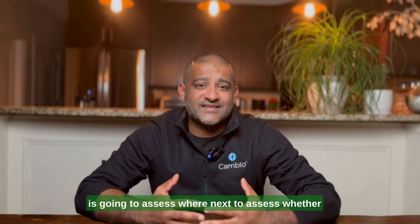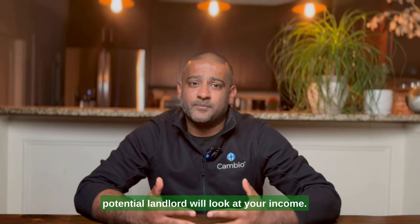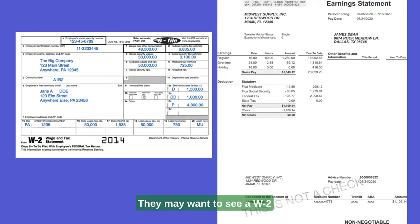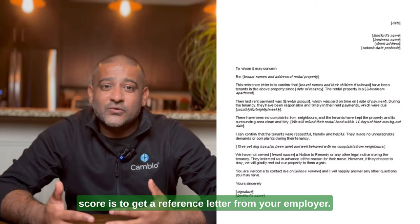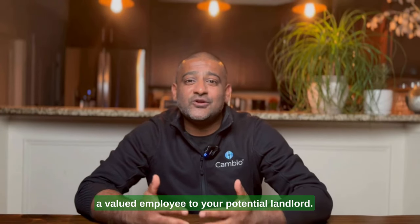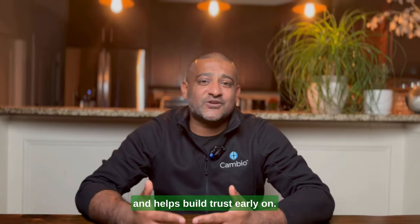Next, to assess whether or not you'll make your payments on time, your potential landlord will look at your income. They want to see that you have enough money coming in and a good track record of employment. They may want to see a W-2, multiple pay stubs, or even banking statements. One way to get ahead if you have a low credit score is to get a reference letter from your employer. This will bring credibility and show that you're a valued employee to your potential landlord, and it shows them that you're organized and helps build trust early on.